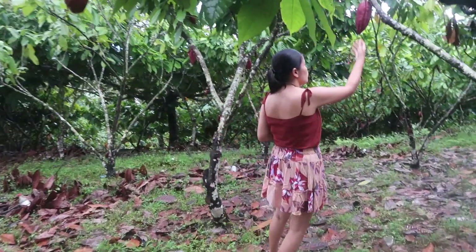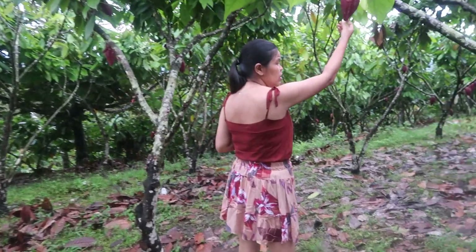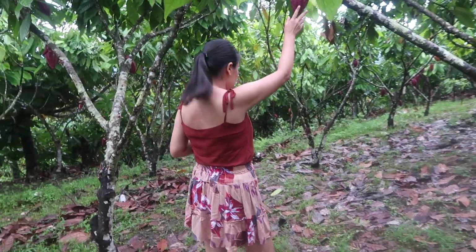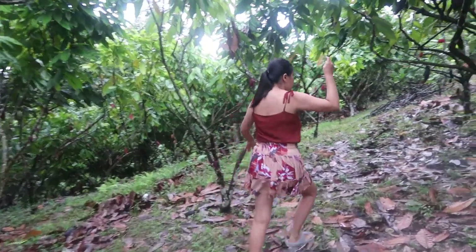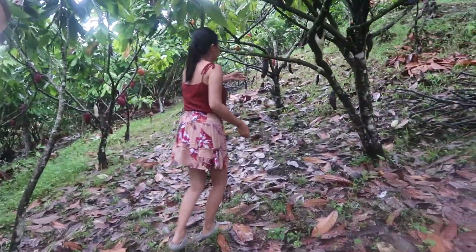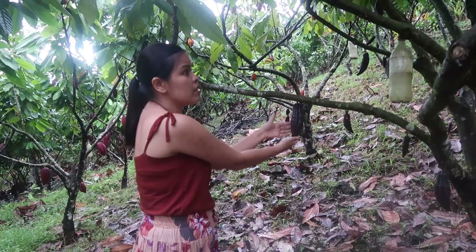As you can see, there are small cacaos. They are not ready to harvest yet. This one, I think, is another variety. I haven't seen this one before — this is different.